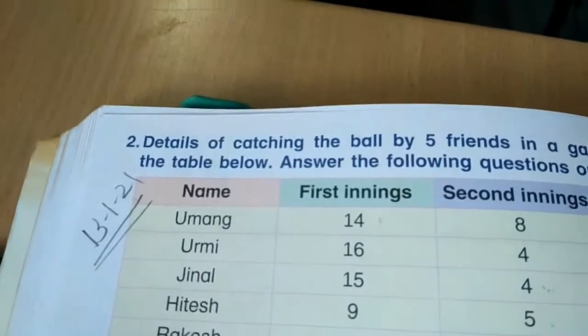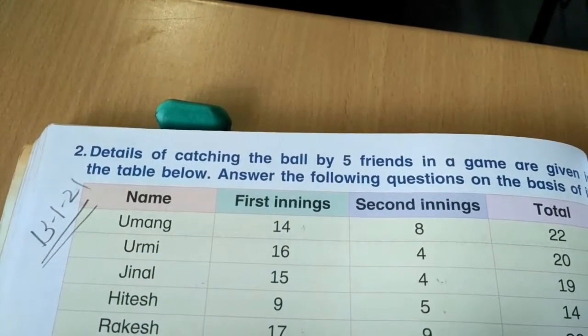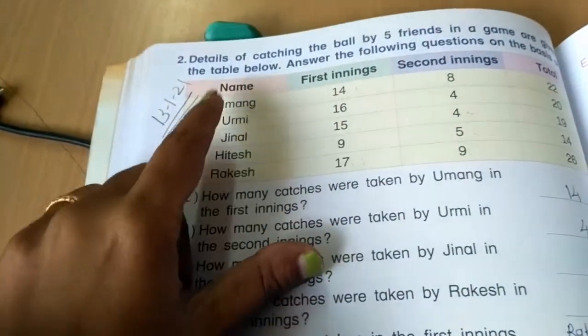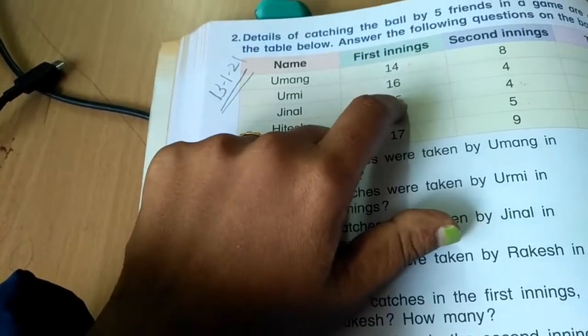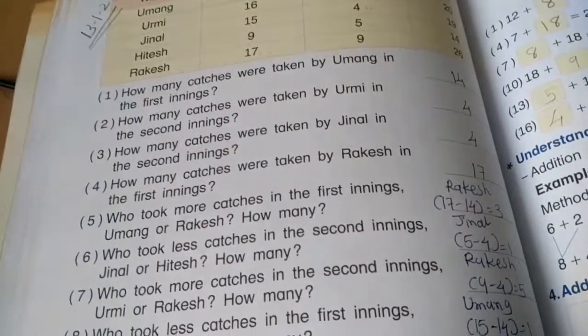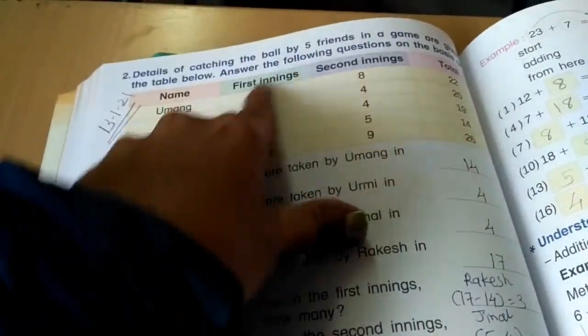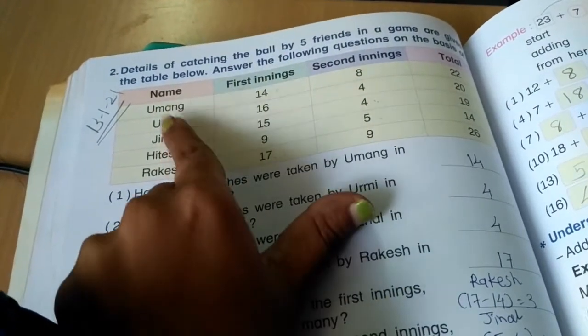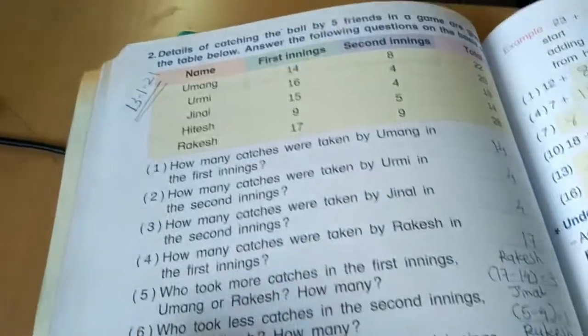Turn your page. Question number 2 — details of catches taken by 5 friends in a game are given in the table. Answer the following questions based on it. The names of friends, their catches in the first inning, second inning, and total are given. Question 1: How many catches were taken by Umang in the first inning? Looking at the first inning column for Umang, the answer is 40.